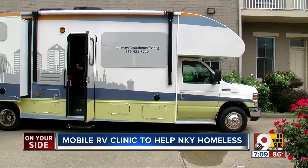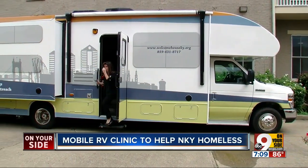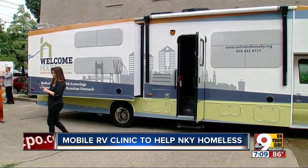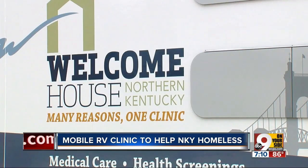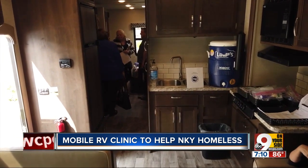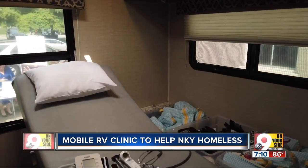On the outside, it looks like this. Welcome House of Northern Kentucky and Impact 100 have rolled out a new mobile medical RV. Its purpose is to help homeless men and women. Inside, they can get a health screening from a full-time registered nurse.